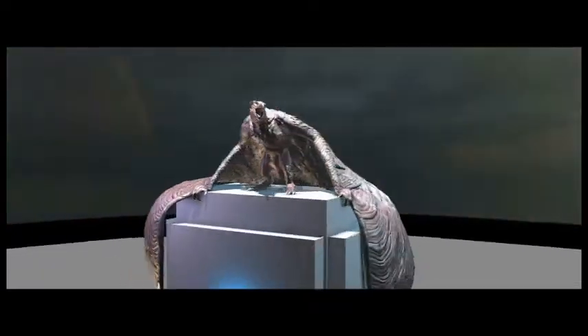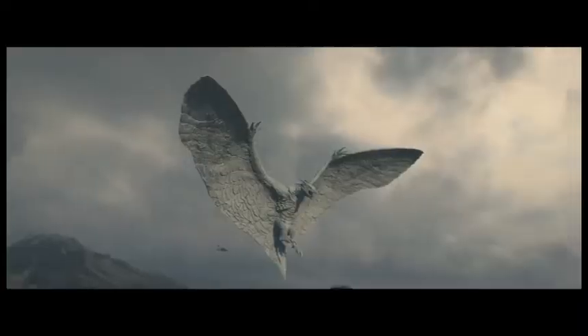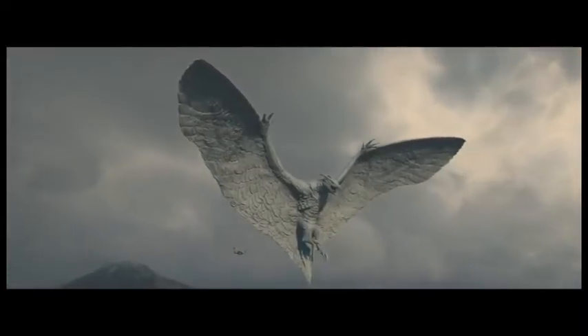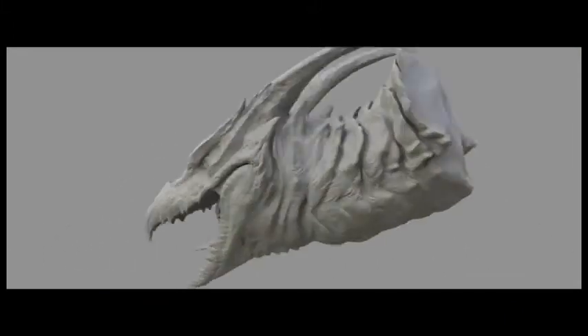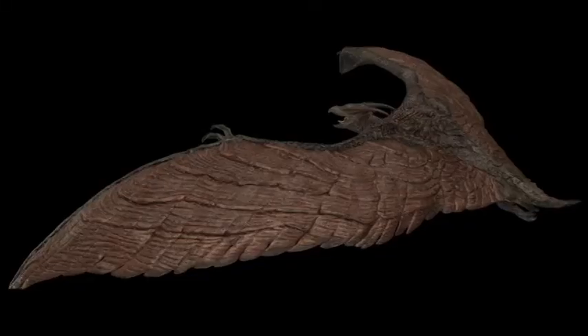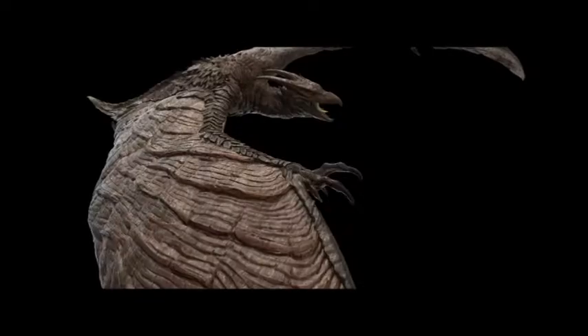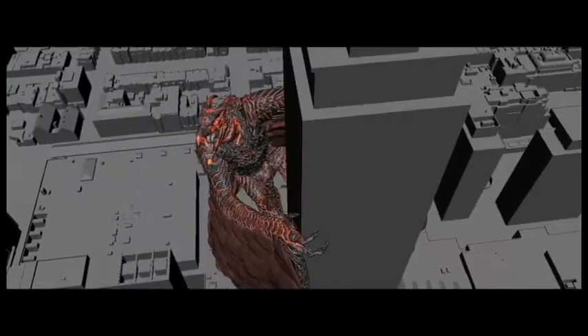Finding a design that felt fresh but recognizable as Rodan, we started with the silhouette. Two horns on the head, sometimes three, but usually two. This creature has managed to take on the texture of volcanic rock — it's got this molten hard quality, and I think that really made the design unique.